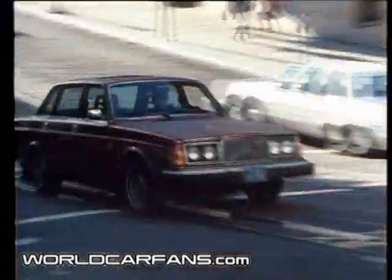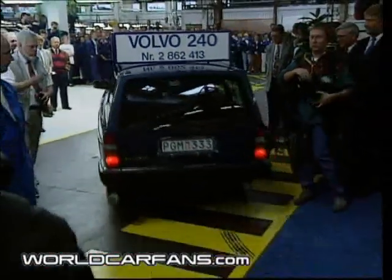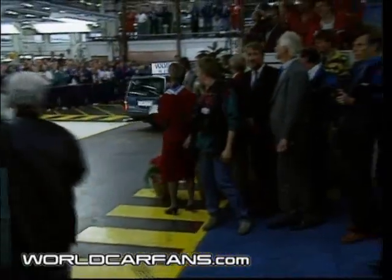Based on this model, the timeless design has attracted customers all over the world for nearly 30 years. When production halted in 1993, 2.8 million 240 series cars had been built.